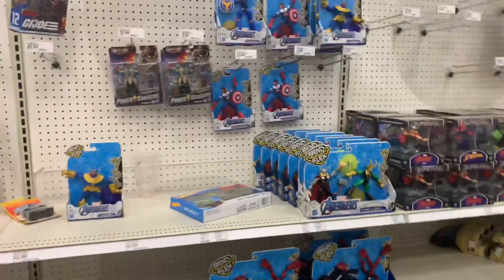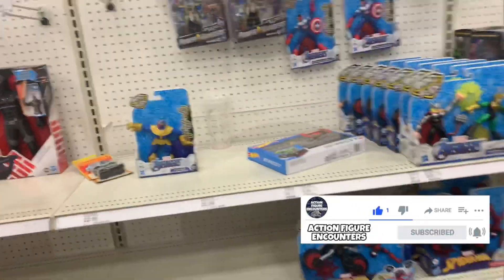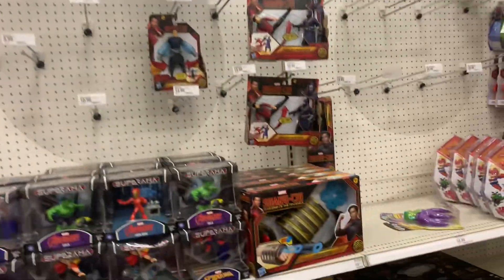I don't see Marvel Legends. I do see a Cobra Trooper that's coming home with us — that's not bad at all. Still no Marvel Legends though.